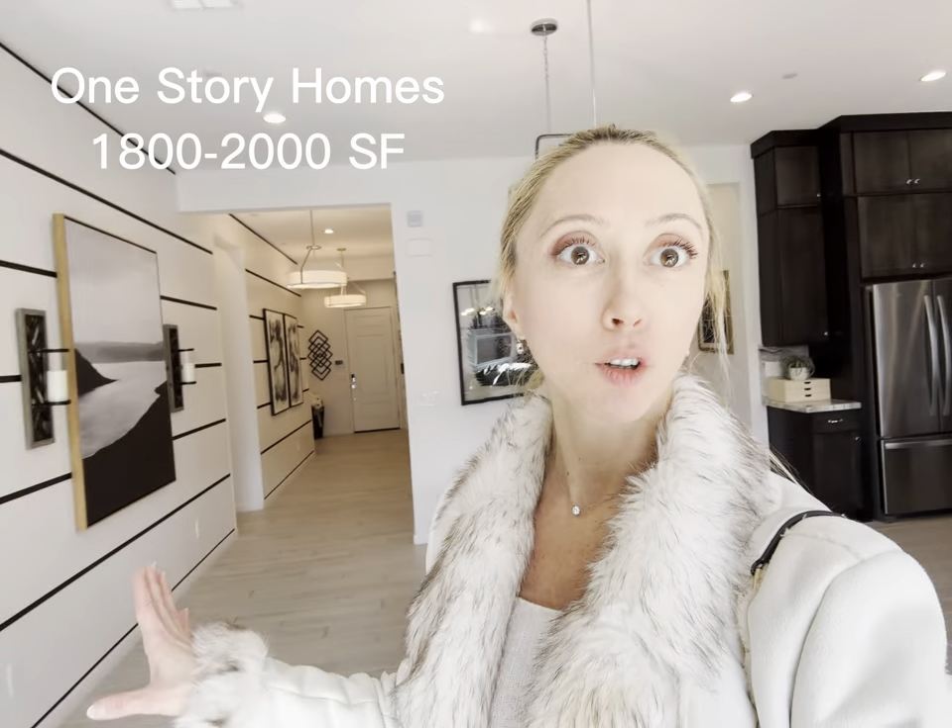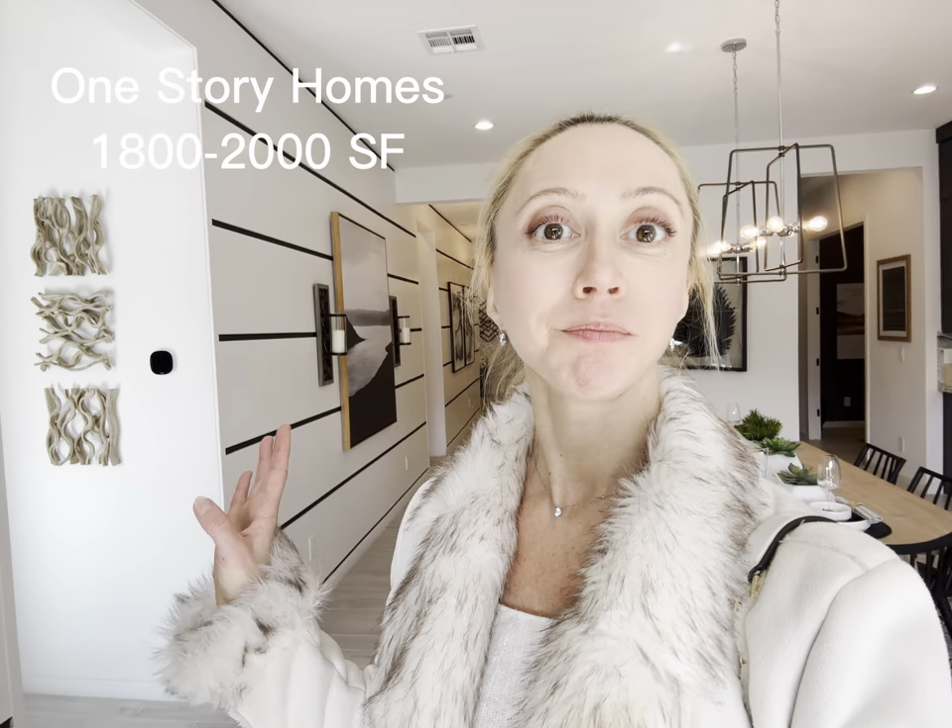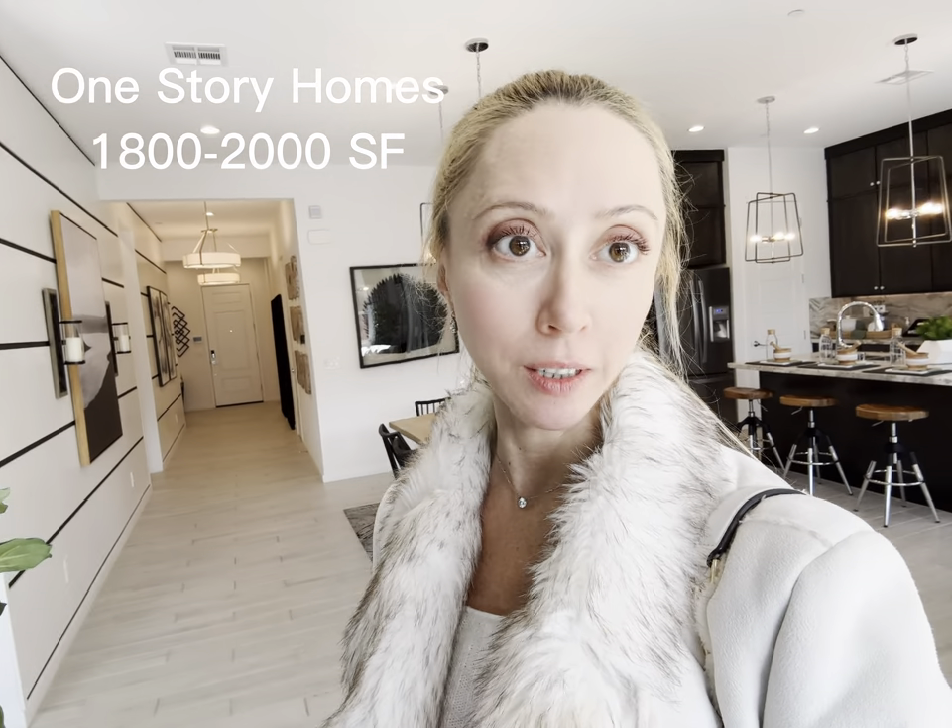Several options — single story, open floor plan, 1,800 square feet and up to just a little over 2,000 square feet, all on a single level.